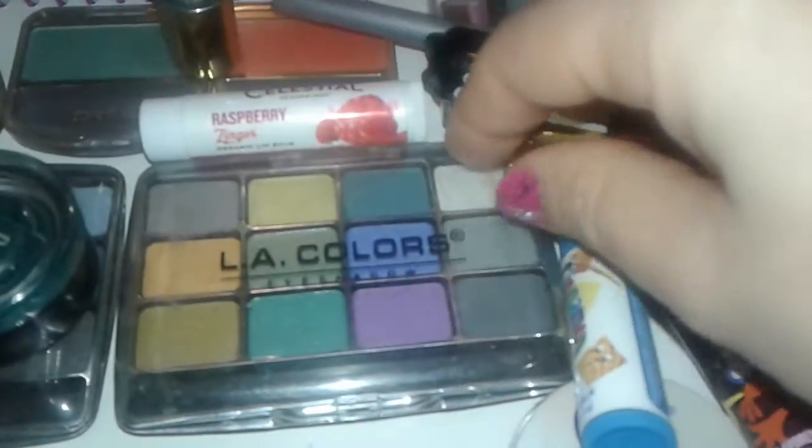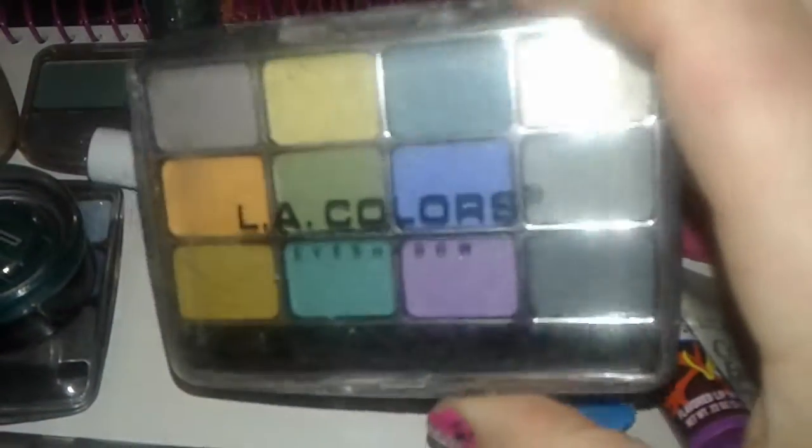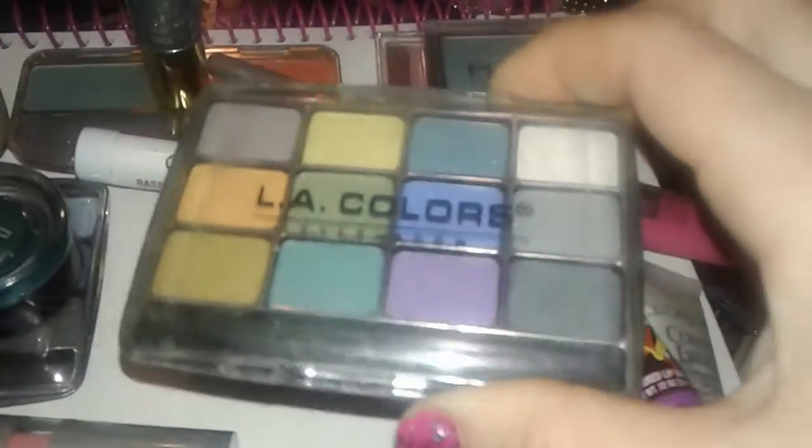I have this LA Colors eyeshadow palette — really bright, nice colors. I love the greens and the grays in there, and there's a nice purple in there. This one is called Mardi Gras.